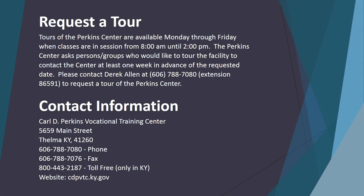Request a tour. Tours of the Perkins Center are available Monday through Friday when classes are in session, from 8 a.m. until 2 p.m. The Perkins Center asks persons or groups who would like to tour the facility to contact the center at least one week in advance of the requested date. Please contact Derek Al at 606-788-7080, extension 86591, to request a tour of the Perkins Center.